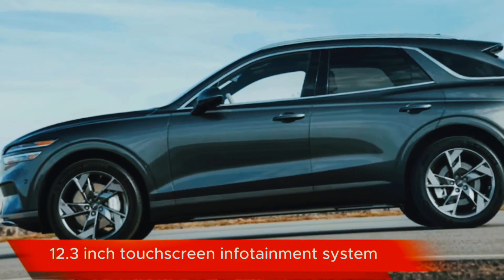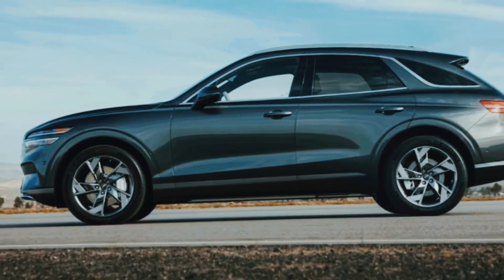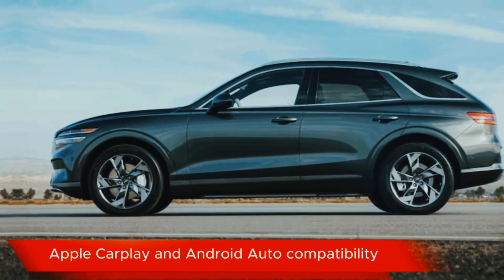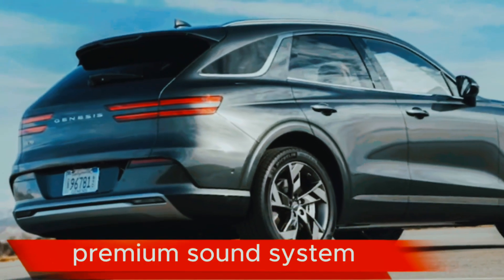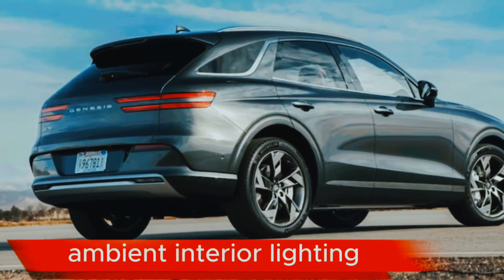12.3-inch digital instrument cluster. 12.3-inch touchscreen infotainment system. Apple CarPlay and Android Auto compatibility. Premium sound system. Ambient interior lighting.